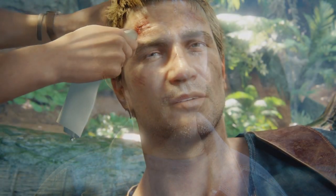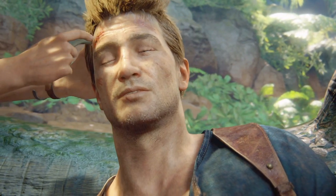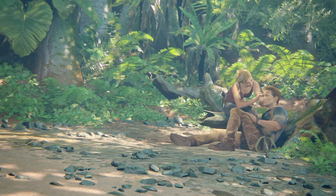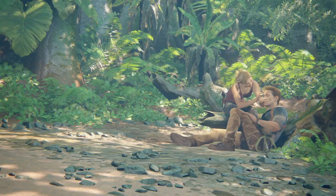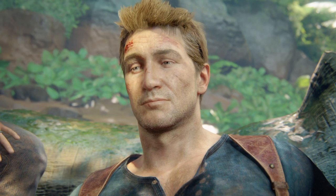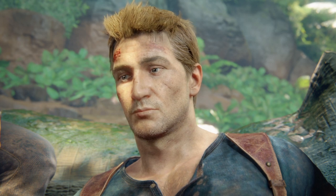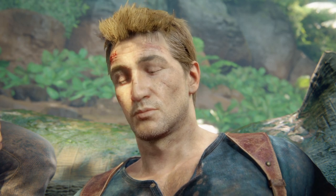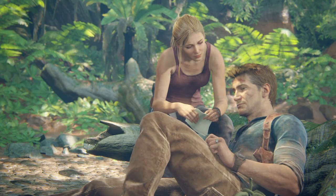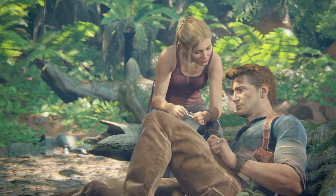Everything changed after that. We became explorers, adventurers — mostly thieves. For a while it felt like, if we weren't taking turns going to jail, it was because we were in jail together. And after I lost him — or after I thought I lost him. You didn't want to bring him back up again? Something like that.